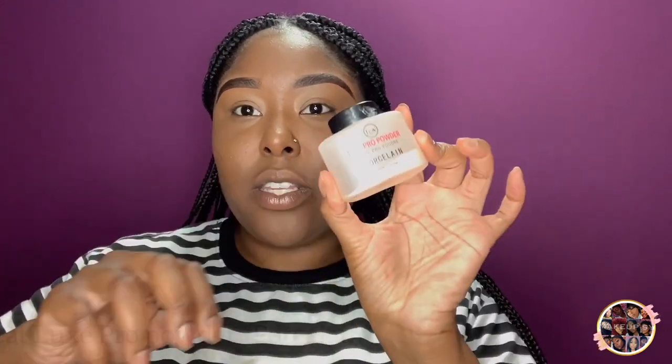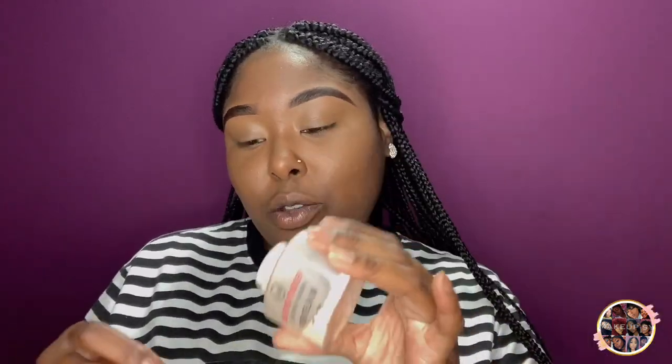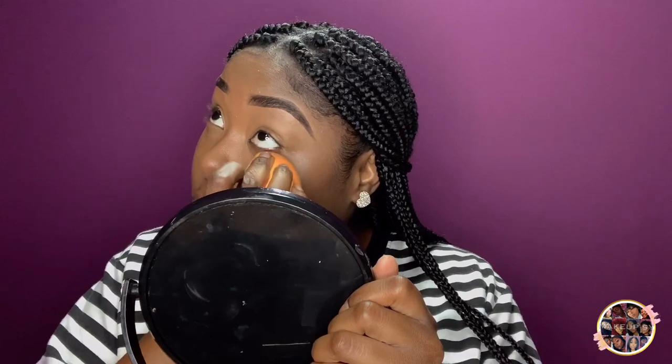So we're nice and blended, and now I'm gonna set my under-eye using the J.Cat Corseline powder. I'm running out but I have another one — I just want to make sure I use all of this before I go to the new one. Why would you mix the old powder with the new powder? You gotta make sure this one is gone first. This has a pink undertone to it, and I love it. I love how it looks when I'm blending it out.